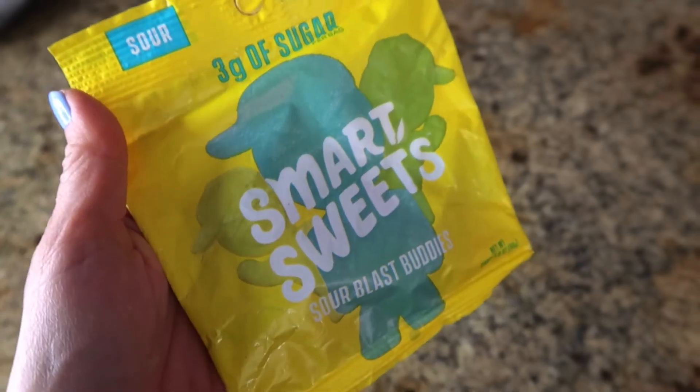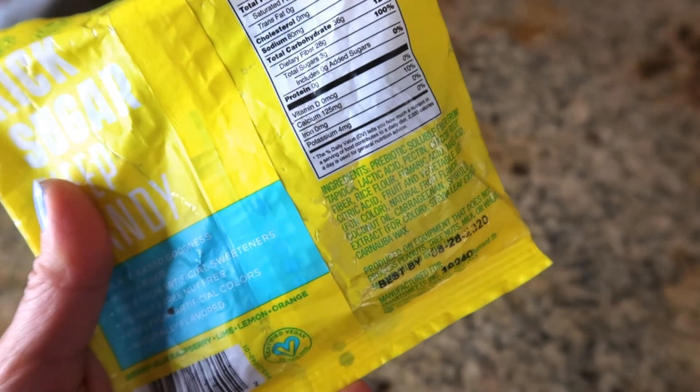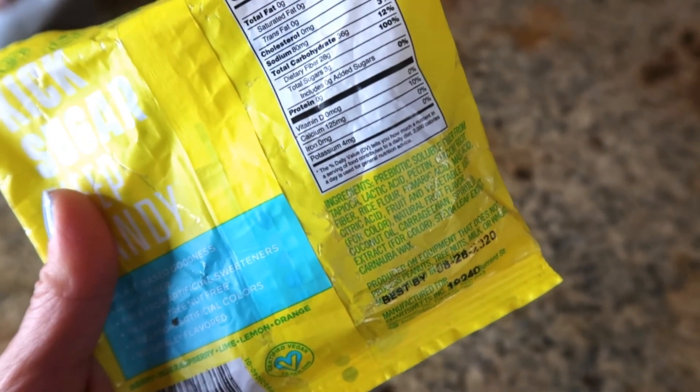The last thing are the Smart Sweets. I'm not going to eat them because I know what they taste like. The only thing is that since it's made with prebiotic soluble fiber from tapioca, it has a bunch of dietary fiber. For me, these kind of upset my stomach. They are good — I like to just eat a few, but just be careful.